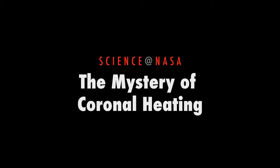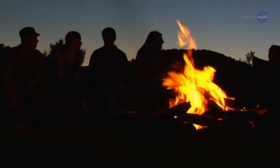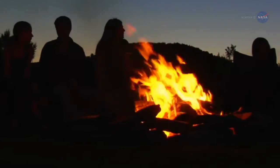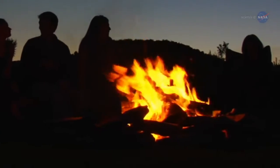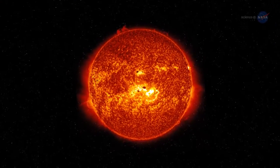The Mystery of Coronal Heating, presented by Science at NASA. Imagine standing around a roaring campfire roasting s'mores. You feel the warmth of the flames as the marshmallows crackle. Now, back away. You get cooler, right? That's not how it works on the sun.